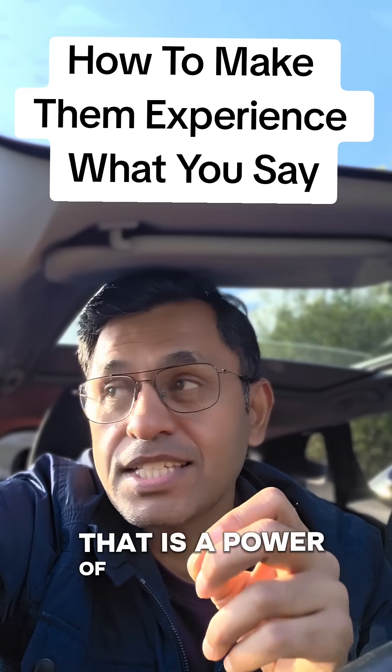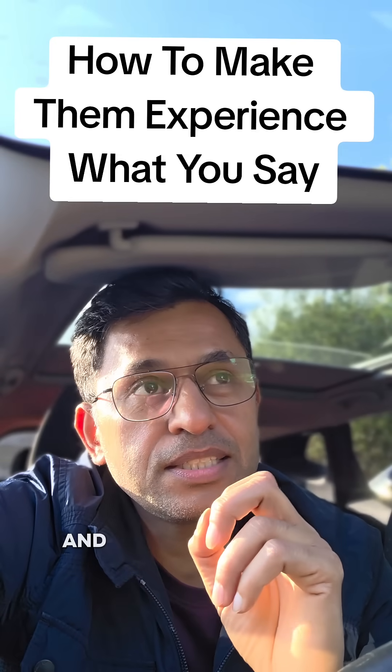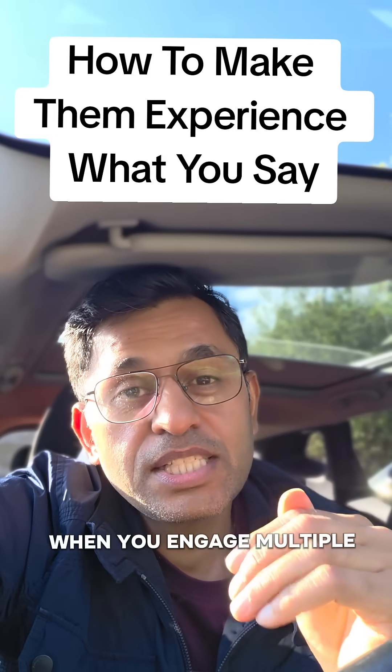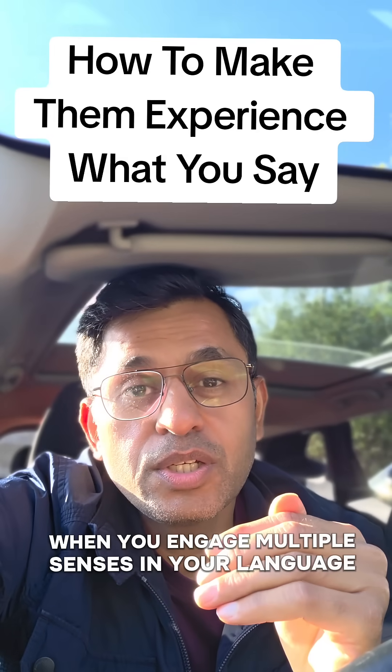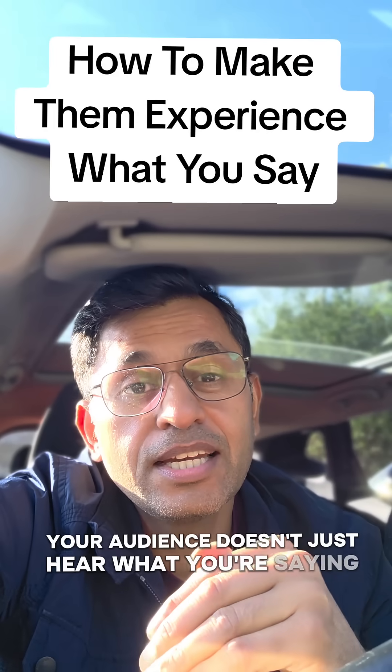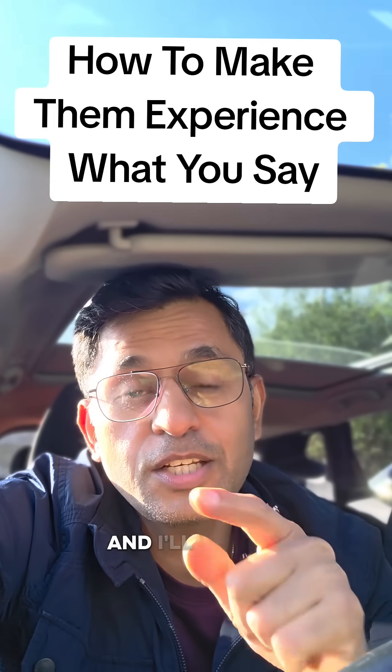That is the power of sensory language, and many speakers just completely waste it. When you engage multiple senses in your language, your audience doesn't just hear what you're saying — they actually experience it.